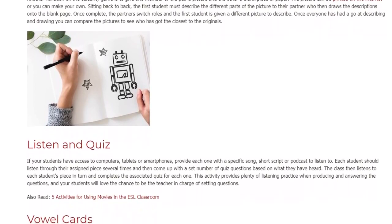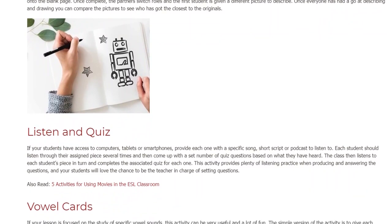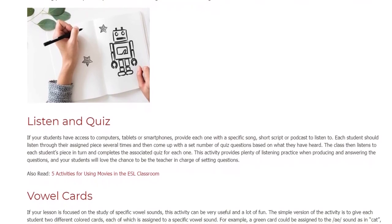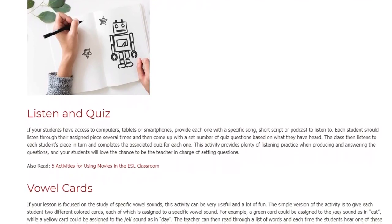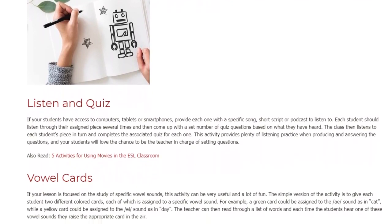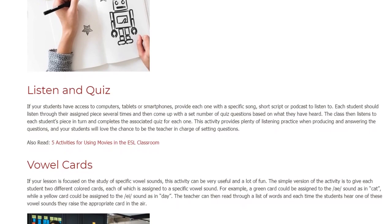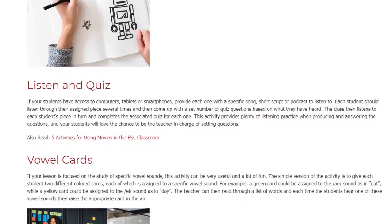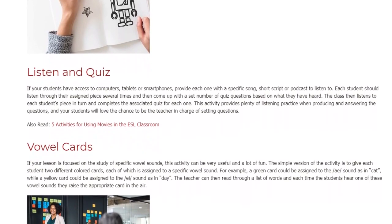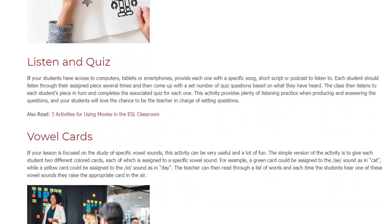Listen and Quiz. If your students have access to computers, tablets or smartphones, provide each one with a specific song, short script or podcast to listen to. Each student should listen through their assigned piece several times and then come up with a set number of quiz questions based on what they have heard. The class then listens to each student's piece in turn and completes the associated quiz for each one. This activity provides plenty of listening practice when producing and answering the questions, and your students will love the chance to be the teacher in charge of setting questions.